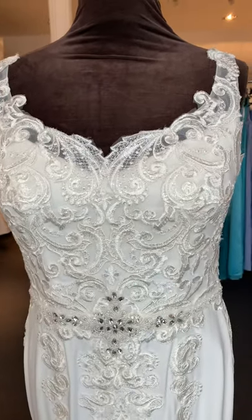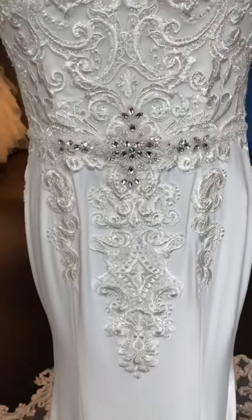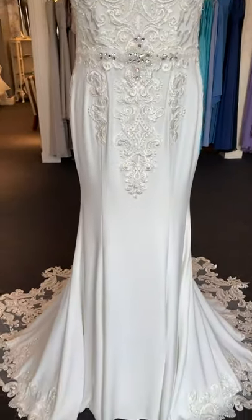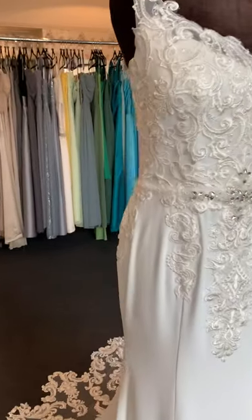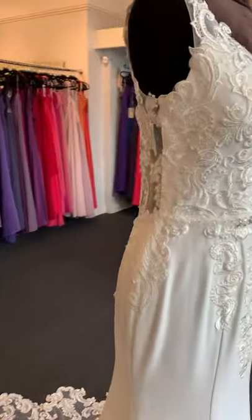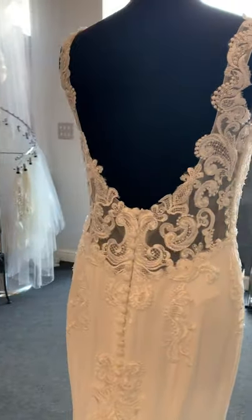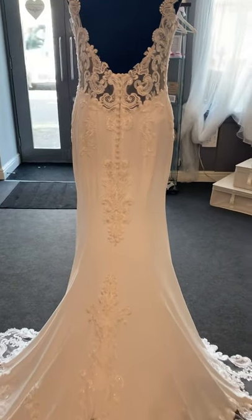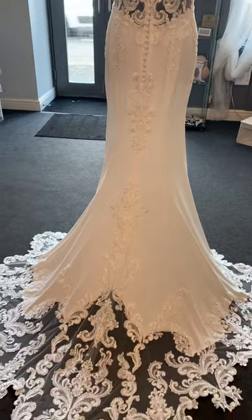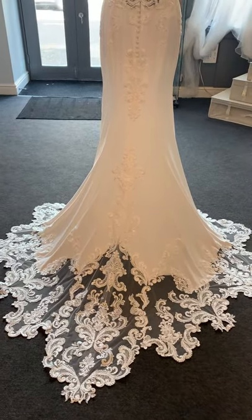She has a lace detailed top with a little sparkle belt on her, coming down to a plain skirt. As we go into the back you'll see that she has an illusion low back and then the most spectacular train. Isn't that just beautiful, girls?